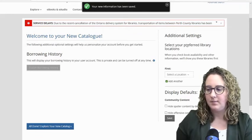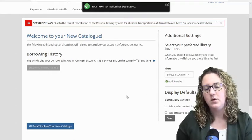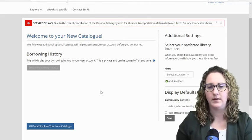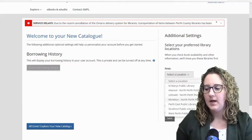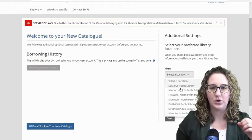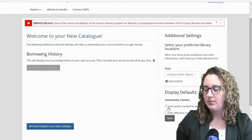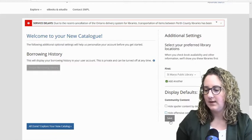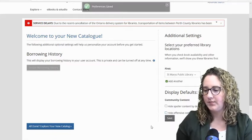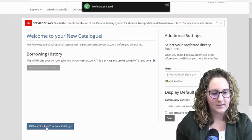Along the right side, we have a couple of additional settings. I recommend setting your Preferred Library — what that does is when you're searching through the catalogue and looking at different items, it will allow you to instantly see if an item is available at the library of your choosing. So I'm going to select St. Mary's Public Library. You can also hide spoiler content and hide offensive content. I'm going to click Save, and now those preferences are saved. Down at the bottom left it says All Done.